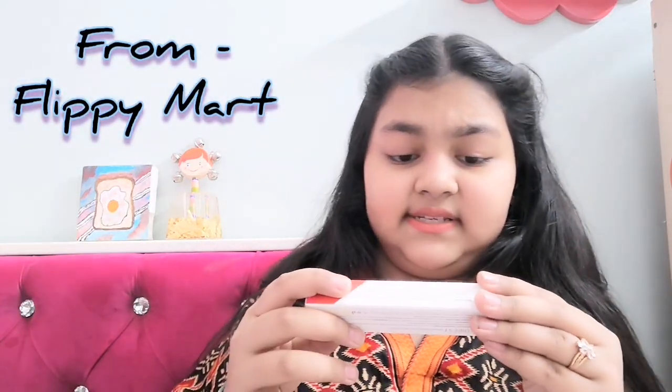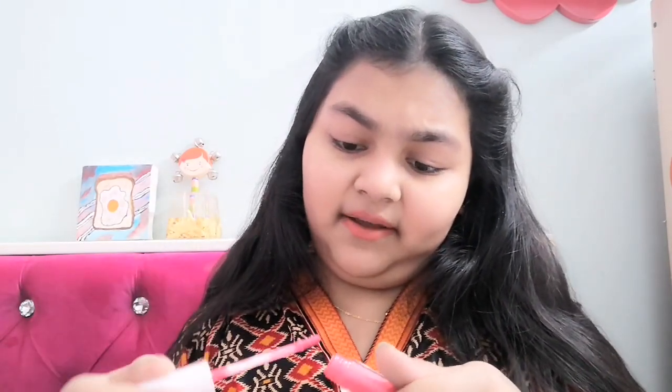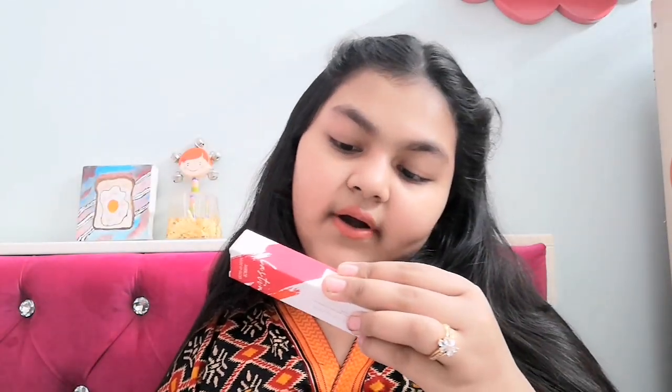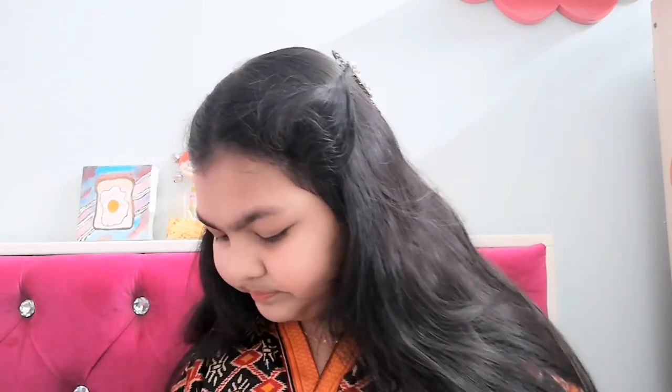Next I have this lip gloss from Cubist. It's a mirror nude lip gloss in the flavor dragon fruit, shade number 08. I love this color — it's very cute, a very nice pinkish color. You should definitely go with this. I will give you a link in the description box. I think it's for 200 or under 200.